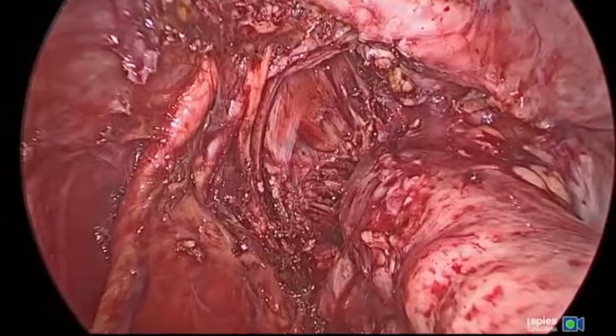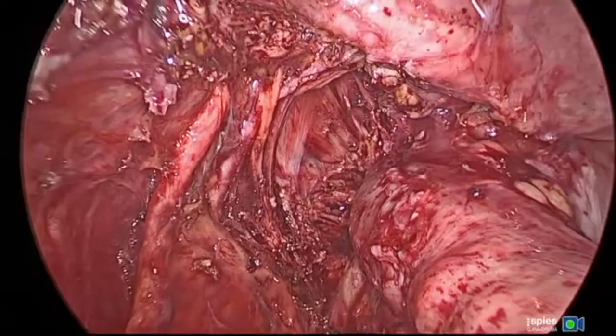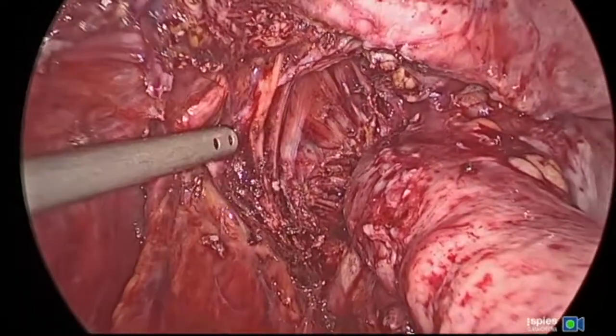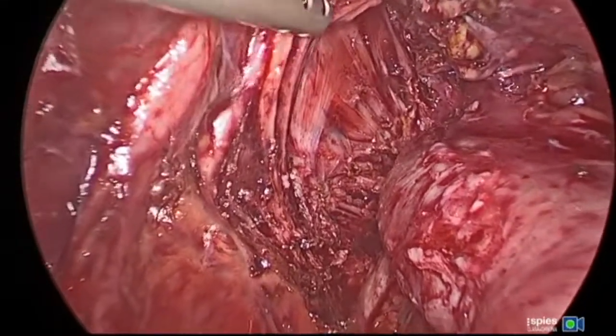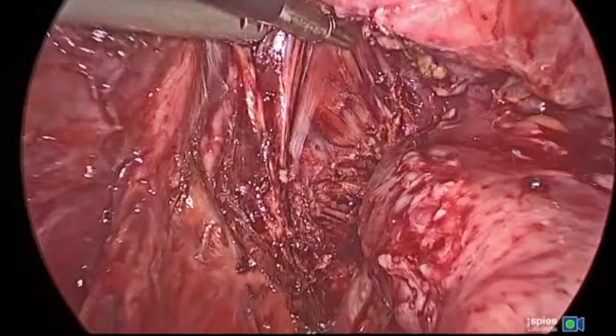You can see the extent of the dissection that we had to do. The ureter is seen free and the nerves are seen free, and then all of the nodule has been completely removed at this point.